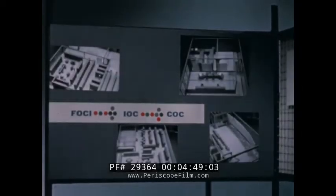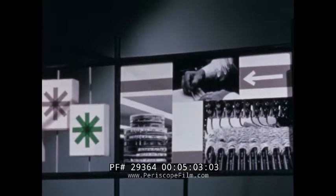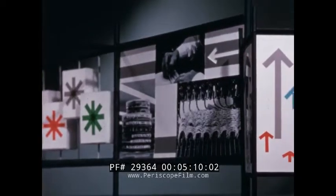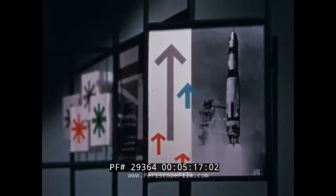Prior to IOC, a single computer will be installed at SAC headquarters. This phase, called First Operational Computer Installation, will provide assistance to planning operations and will help smooth the transition from the present system to the new one. Project 465L will result in a complete command and control system containing all elements necessary for SAC to meet the advanced requirements of the future, including those imposed by satellites and weapons in outer space.